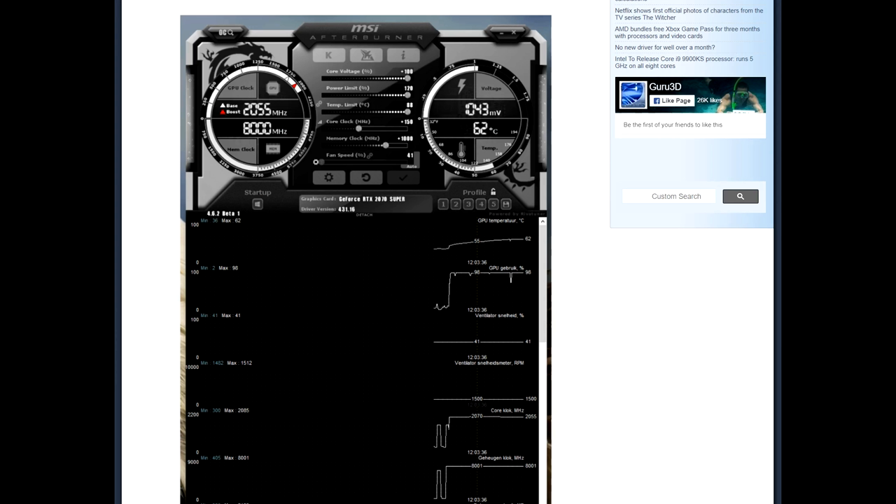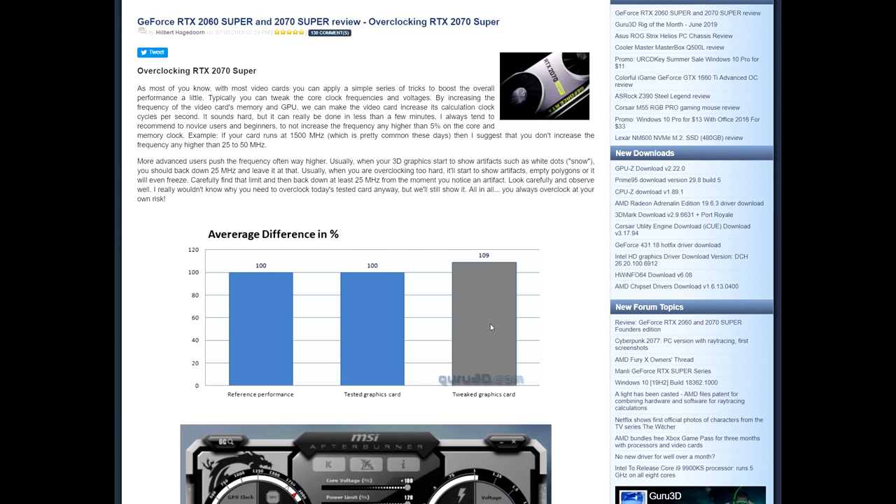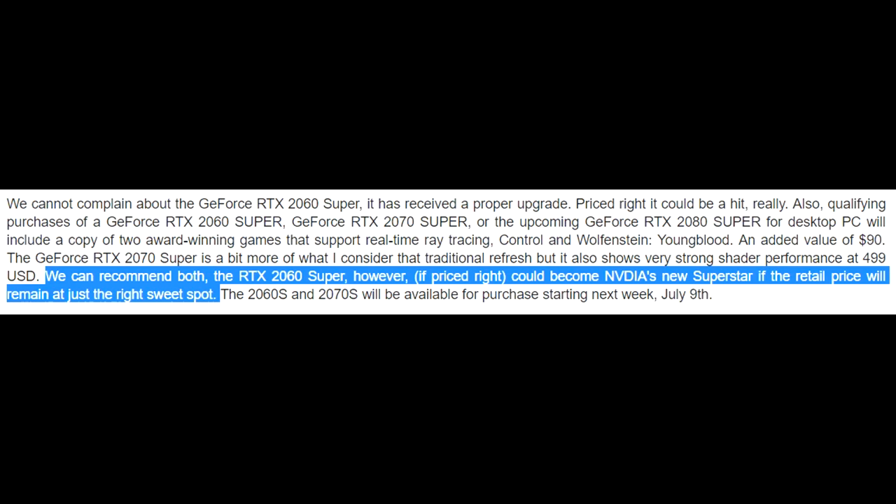Their 2070 Super was even more impressive, boosting to around 2050 MHz, which again resulted in a 9% improvement in average over stock speeds. In their conclusion, they recommend both cards, but the RTX 2060 Super, if priced right, could become Nvidia's new superstar — if the retail price remains at just the right sweet spot.